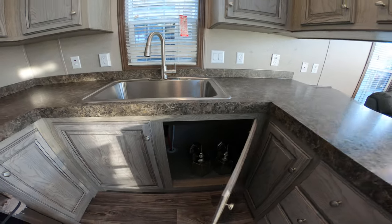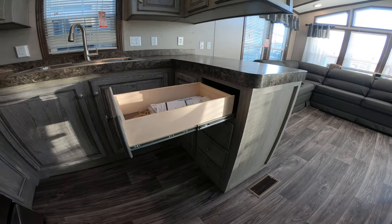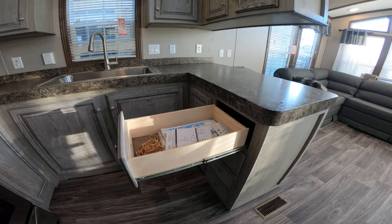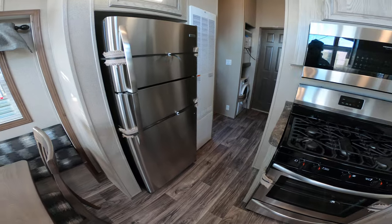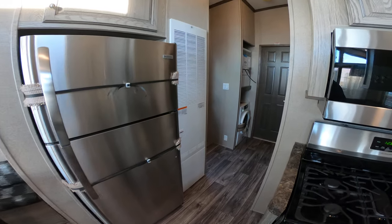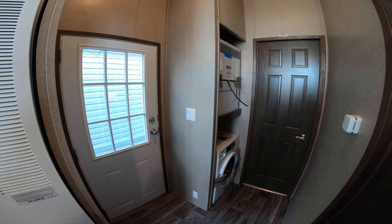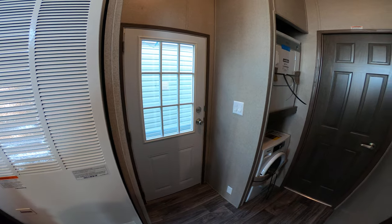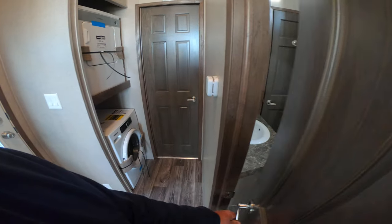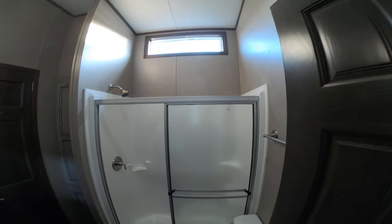There are outside lights. You've got ball-bearing, full-extension drawer guides. 56,000 BTU furnace. Check this out — washer and dryer, full-size, built-in. House-type rear entry door. Here's one cool thing: look how tall these ceilings are. I love this — lets all the light in.